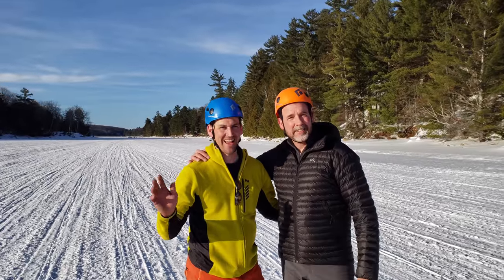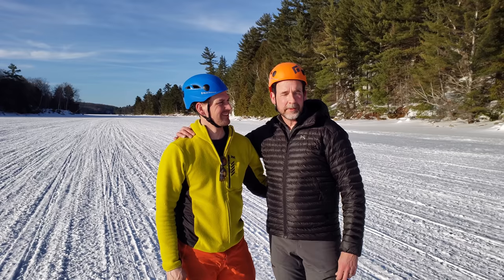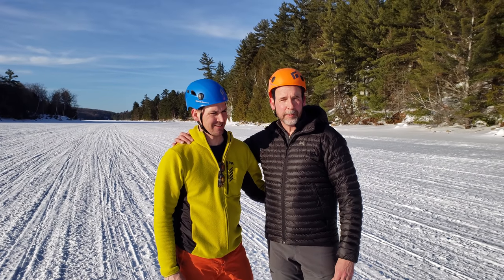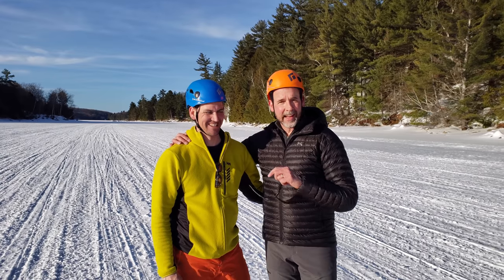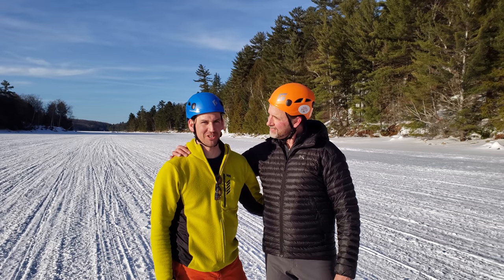All right guys, we're just wrapping up. Me, Lorne, and my wife Dee are just heading back to the trucks. I just want to say on camera — Base Camp 35, if you want to do some ice climbing, Lorne is the guy to see. Check him out, he will hook you up. We had an awesome time. Another one in the books.